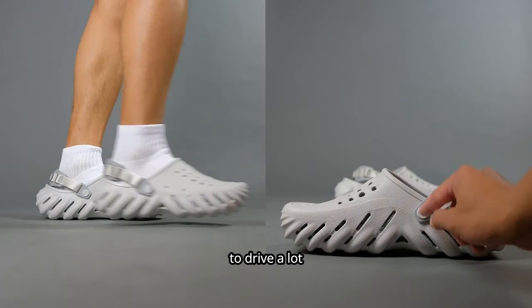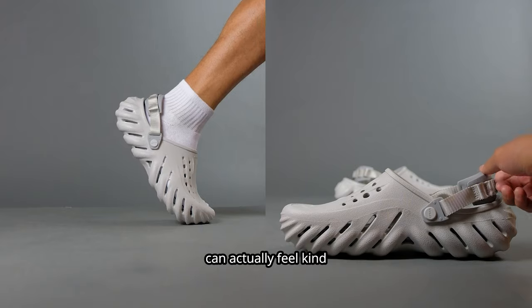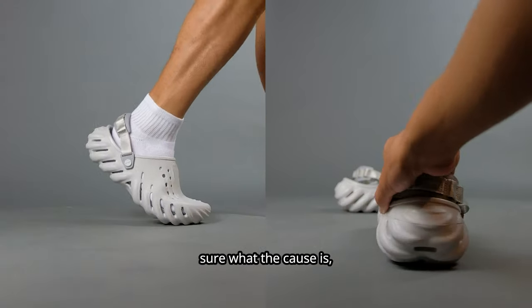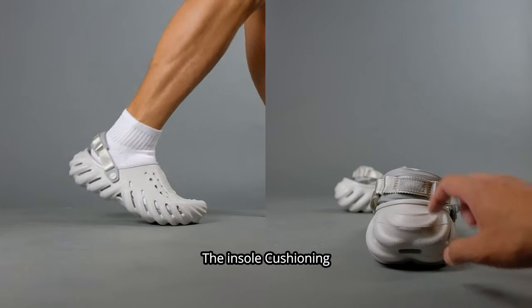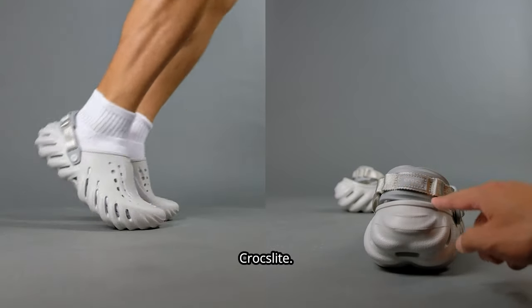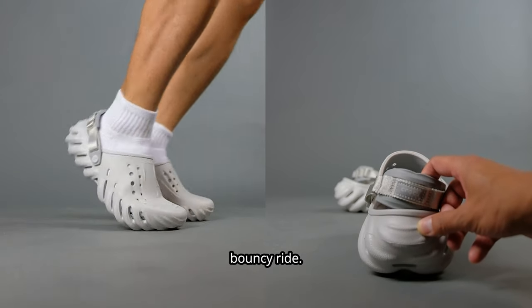After wearing these to drive a lot, and despite having a lot of breathability on the shoe, I noticed that my feet can actually feel kind of sweaty and warm at times. I'm not exactly sure what the cause is, but I have a feeling it's due to the thicker insole cushioning. The insole cushioning is called LightRide and the outside mold is called Croslite, and when combined together, it creates a really nice comfortable bouncy ride.